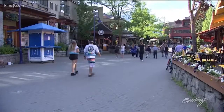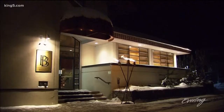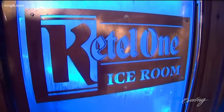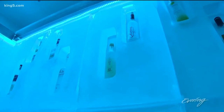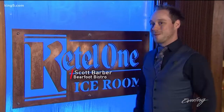If you want to cool down from Whistler's warm summer days, it doesn't get any cooler than this. You are now in the coldest vodka room in the world, located inside Whistler's Barefoot Bistro. The Ketel One Ice Room serves up sample shots of vodka to anyone who wants to learn more about this spirit — a one-of-a-kind place with a one-of-a-kind room.